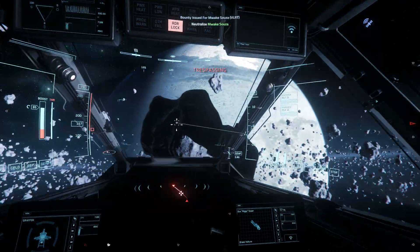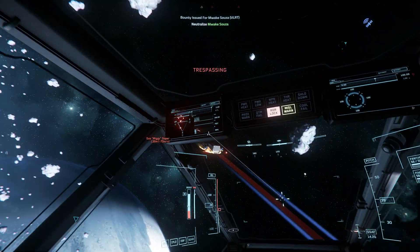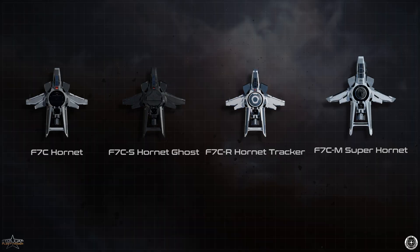The success of the F-7C to the public was so immense that in 2946, it spawned three variants of the base model. The variants that grew from the standard F-7C are the F-7CS Hornet Ghost, the F-7CR Hornet Tracker, and the iconic F-7CM Super Hornet.